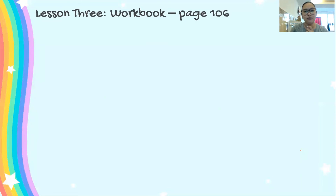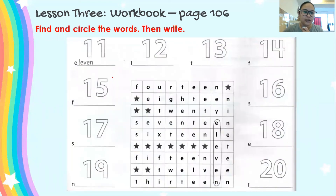Let's go to exercise number 2. You can open your student book so you know how to spell the word. Turn your student book to page 106. Find and circle the words, then write. Let's start with 11. We will circle the words — find the word eleven. Here, this is eleven: E-L-E-V-E-N. This is 11. And then you write the word eleven.